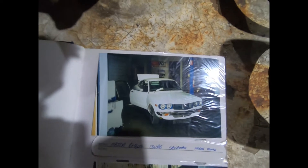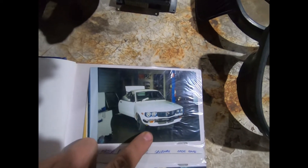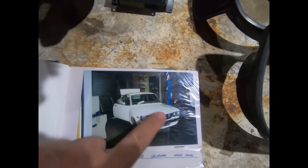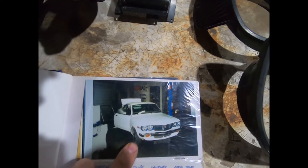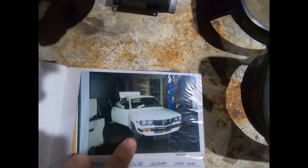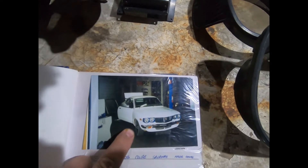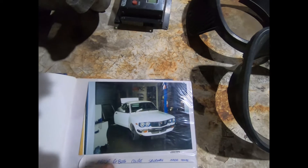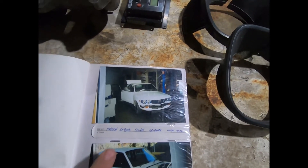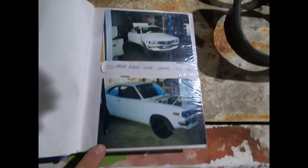From memory, this is still the 13B Bridgeport carb, and this is KP Performance — Kevin Pots at Salisbury — it was the first tune on the car when I first got it running. I rebuilt this motor myself, but you can only tune it so far because when it started getting oil pressure it was leaking out of one of the rotor housings — I'd pinched an O-ring in the thing from memory.